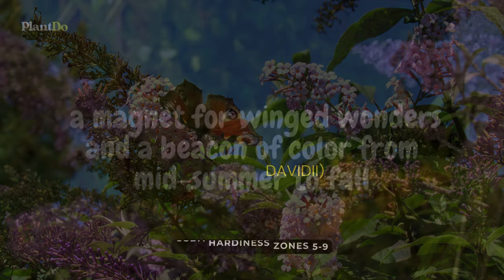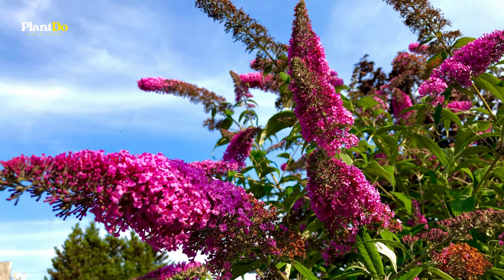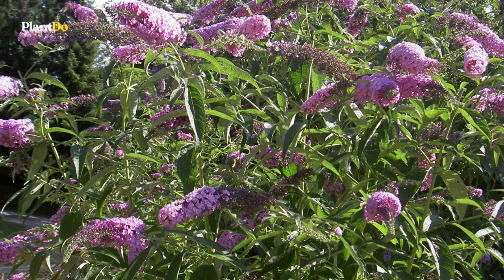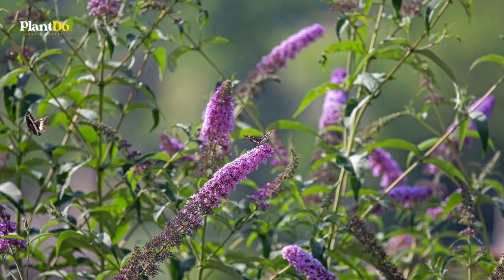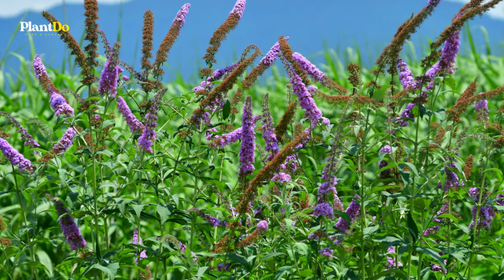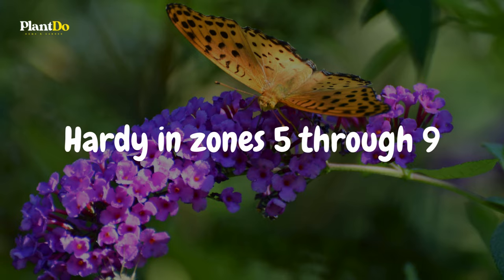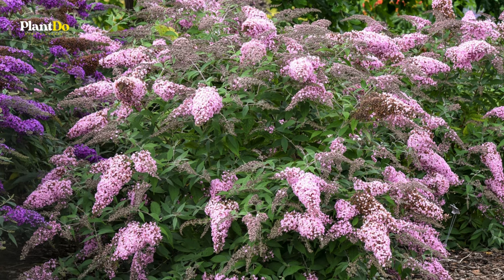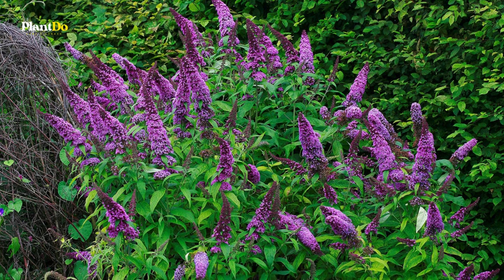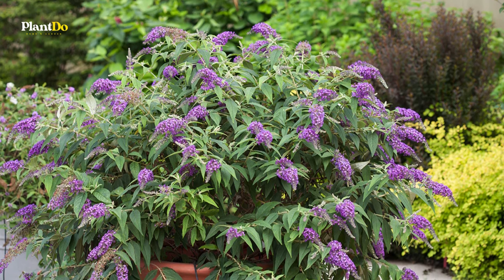Third on our list is the butterfly bush, a magnet for winged wonders and a beacon of color from midsummer to fall. While it's important to be mindful of its invasive potential in certain areas, its deep pink flowers attract butterflies, bees, and a host of other pollinators. Hardy in zones 5 through 9, it reaches 4 to 5 feet both in height and width. For those looking to bring life to their landscape while keeping deer at a distance, the butterfly bush offers an extended season of bloom.